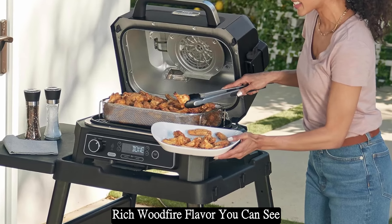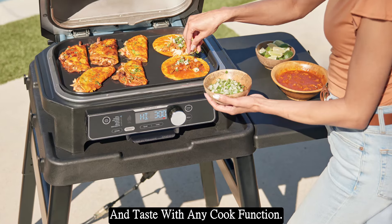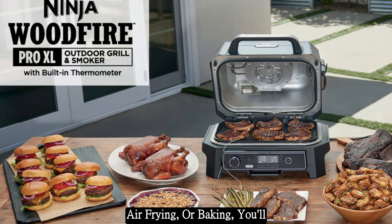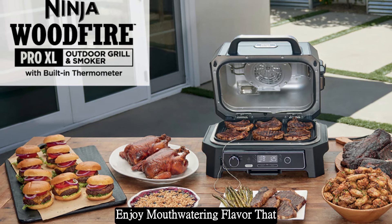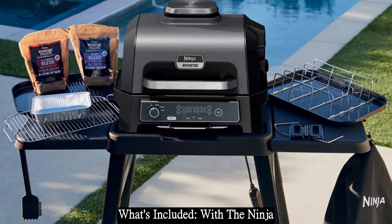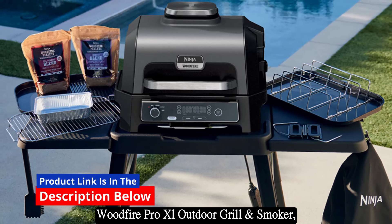Powered by electricity and flavored by real burning wood pellets, the Ninja Wood Fire Pro XL delivers rich wood fire flavor you can see and taste with any cook function. Whether you're grilling, smoking, air frying, or baking, you'll enjoy mouth-watering flavor that elevates every dish to new heights.